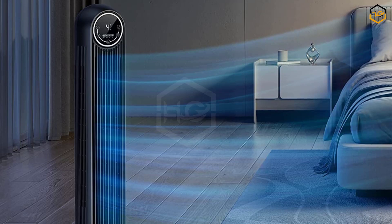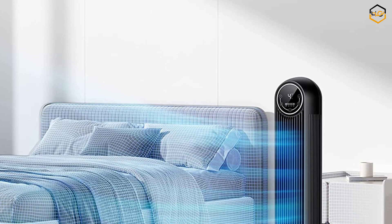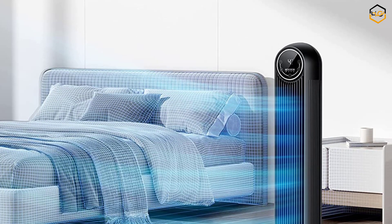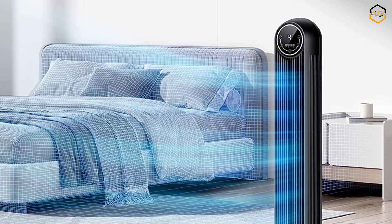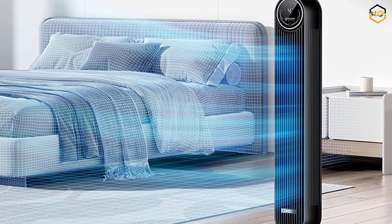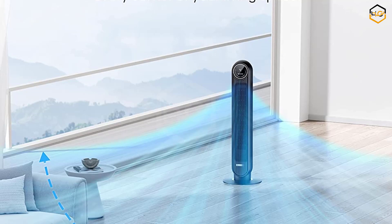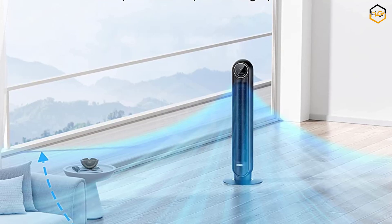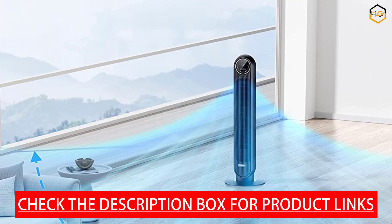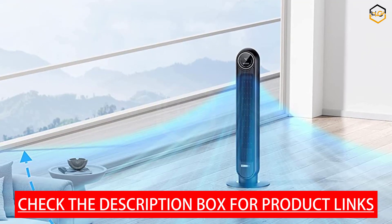The DRIO Nomad 1 tower fan is an innovative and powerful cooling solution designed for home use. With its sleek black design, it adds modern elegance to any indoor space. The 90-degree oscillation ensures widespread air circulation, evenly distributing cool air and eliminating stagnant hot spots. With four different modes — normal, natural, sleep, and eco — the DRIO Nomad 1 caters to various cooling needs. Normal mode delivers constant airflow, natural mode simulates a natural breeze, sleep mode provides a gentle quiet breeze, and eco mode offers energy-saving operation.